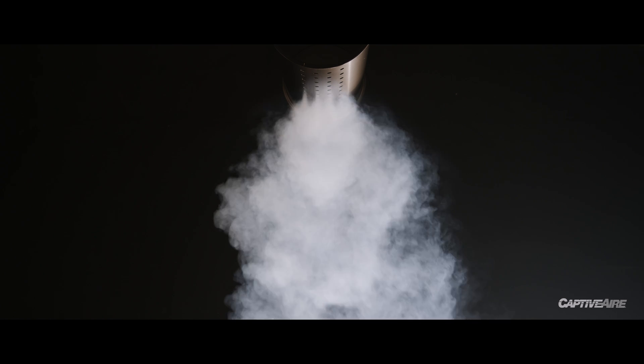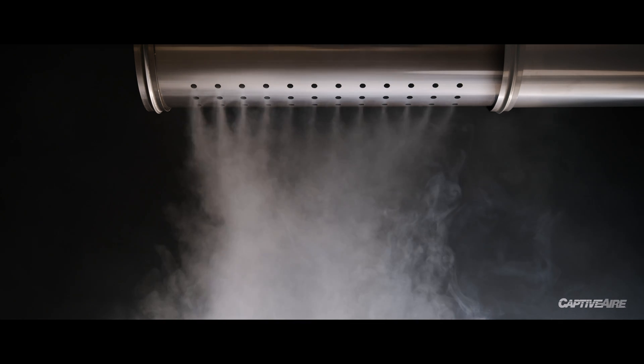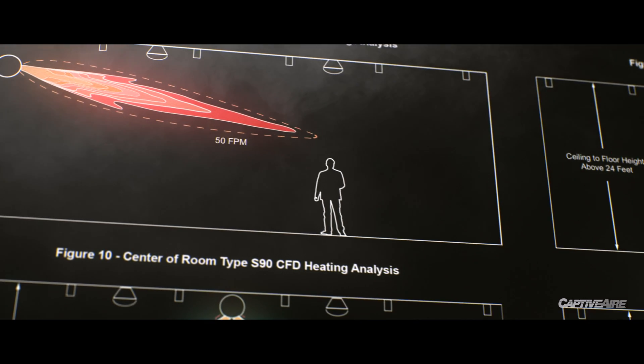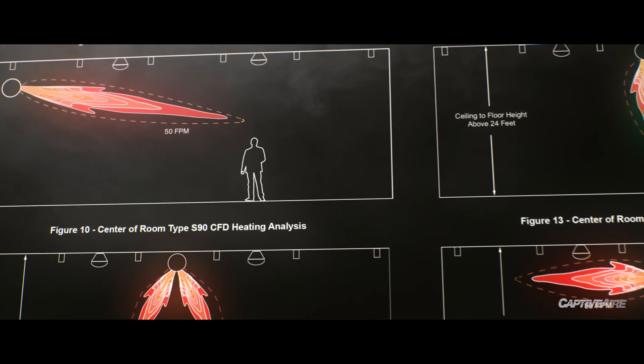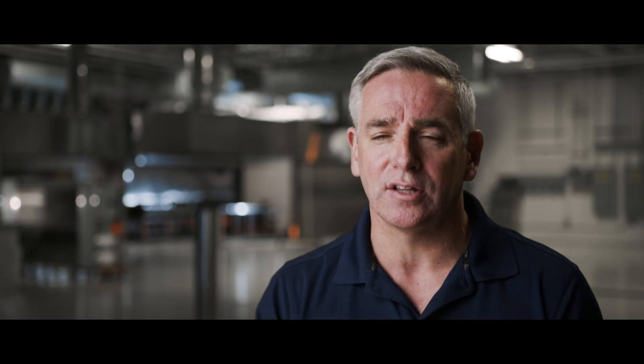With the high induction supply system, we're able to control the throw. The idea is that we want to throw that air to a point in space where we're at a T50, meaning that the air is moving at that point in space at 50 feet per minute. We want that to be approximately 6 feet up from the floor in the space. The reason that's important is because we don't want the occupants in that space to feel direct airflow physically on them, because then you're creating draft.